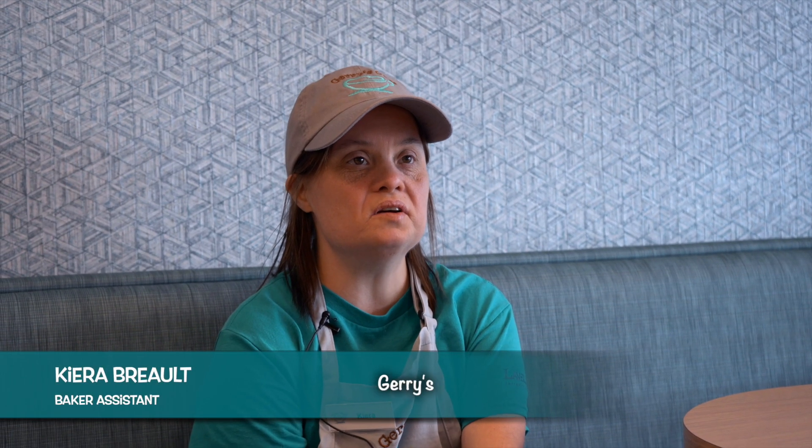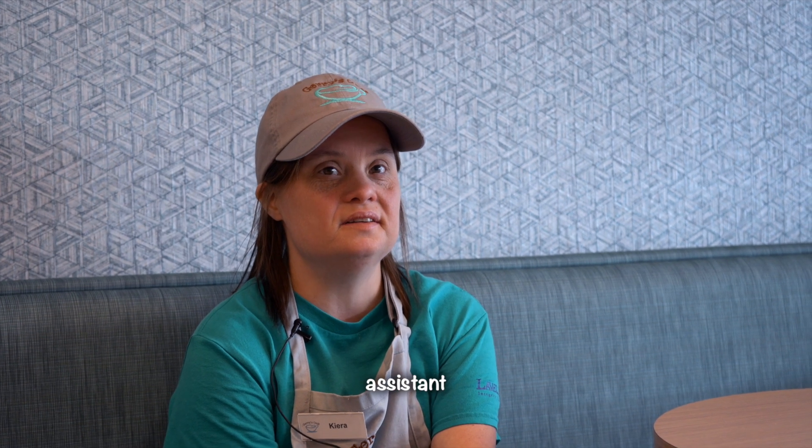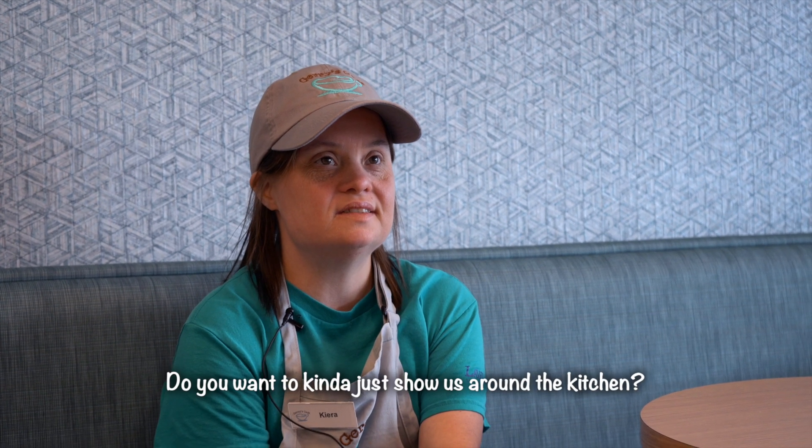I work at Gerry's Cafe. What do you do at Gerry's Cafe? I am a baker assistant. Do you want to kind of show us around the kitchen?